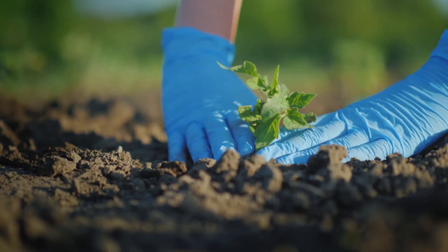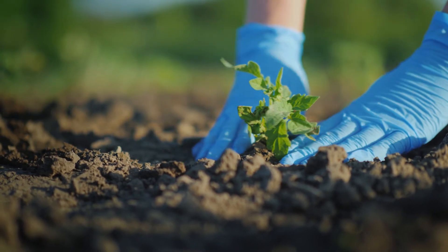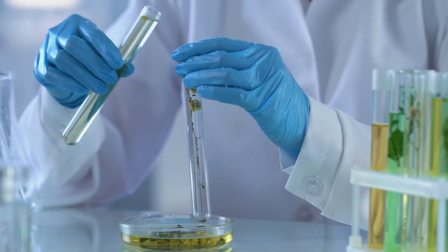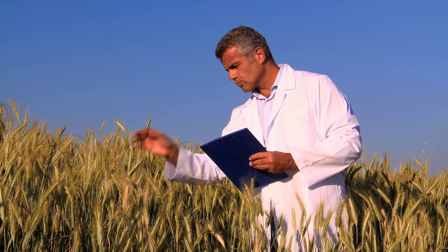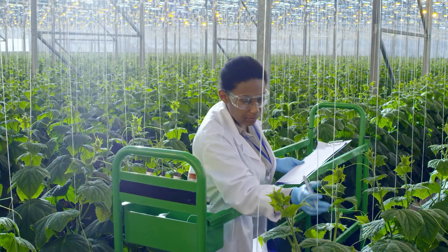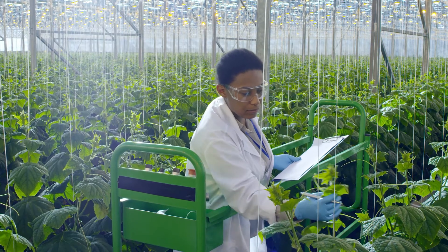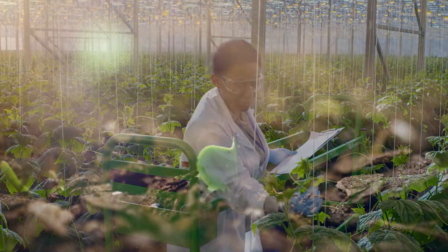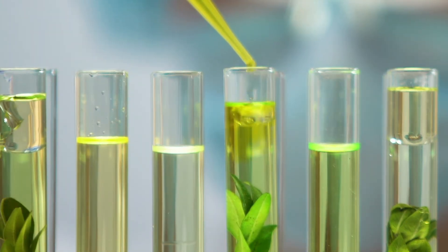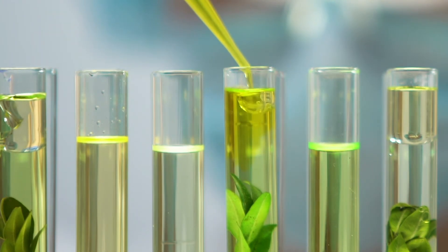To environmental scientists, the whole world is a lab. Environmental scientists use techniques learned in biology and chemistry labs to perform tests in the field. Biology lab demonstrations could also benefit students who become botanists in agricultural research, where knowledge of genetics and plant physiology could help produce plants that are resistant to disease.